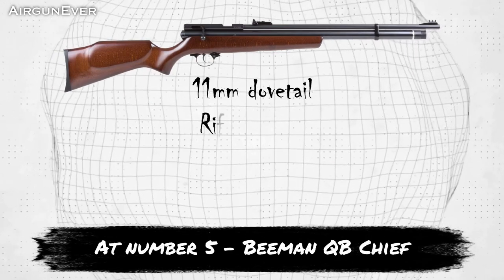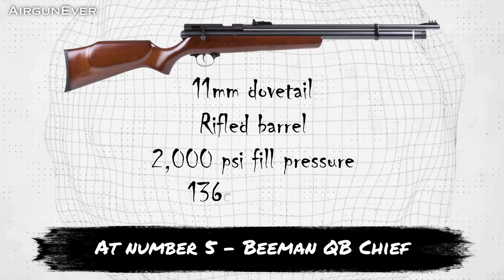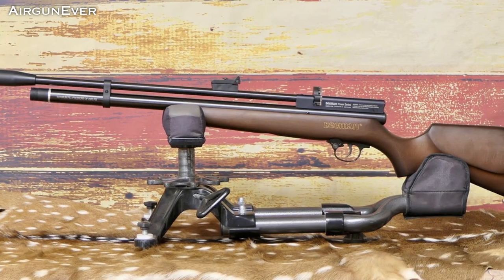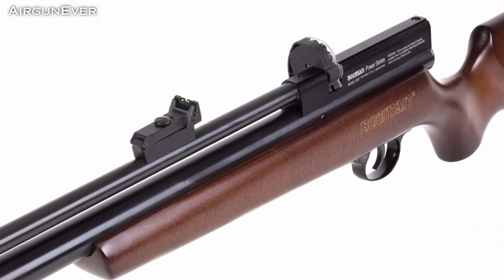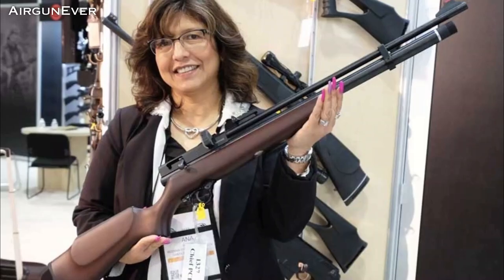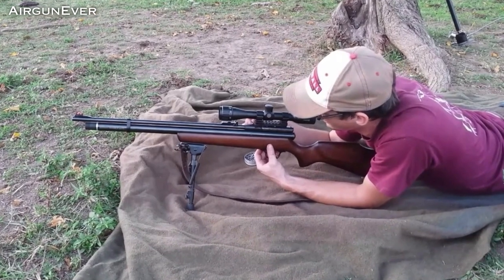At number 5, the Beeman QB Chief — a winning combination of quality features, performance, and price point. The Beeman Chief is modelled after the classical styling of bolt action hunting rifles, with its handsome hardwood stock. Filling to 2,000 PSI, users can easily fill their Chief's 136cc cylinder with a hand pump or small tank. According to Beeman, this PCP can shoot up to 50 rounds in .177 or 35 in .22.